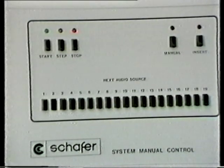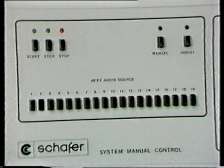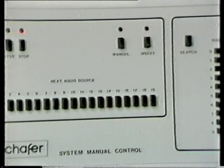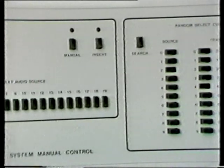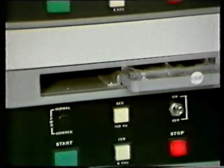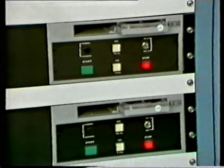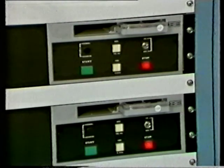This is the manual control system, with a random select queue which indicates the source on-air at the moment, and the source coming up. And here, with the system lock and the time alarm, are the two time clocks which are programmed in — one with odd, and one with even time.